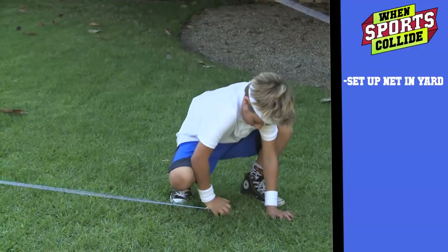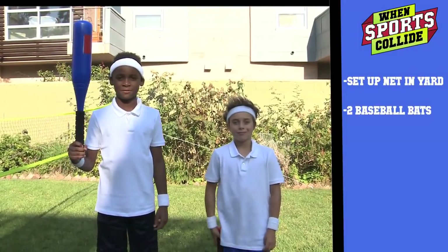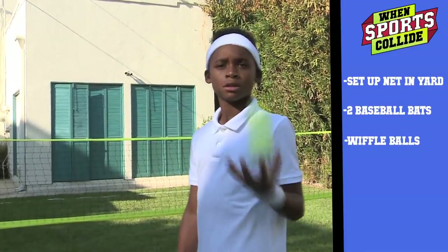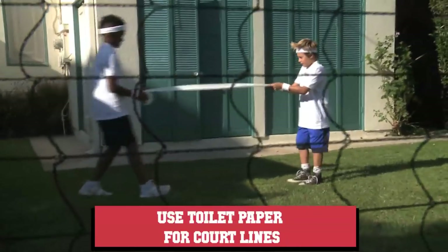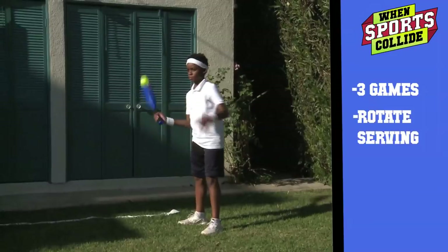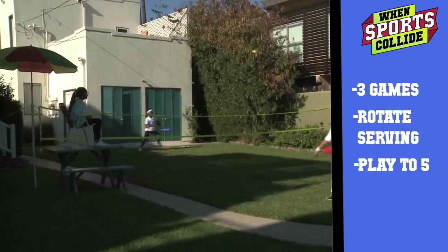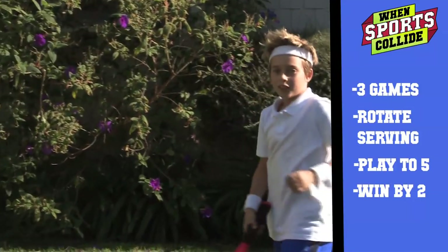We set up a tennis court in the yard. We found this old net in the garage. We both have a baseball bat and we use wiffle balls — they don't move too quick, so it helps with the game. To set the lines, we're using TP. We play three games each, and each game we rotate serving. Each game you play to five and you have to win by two. That's pretty much how tennis works.